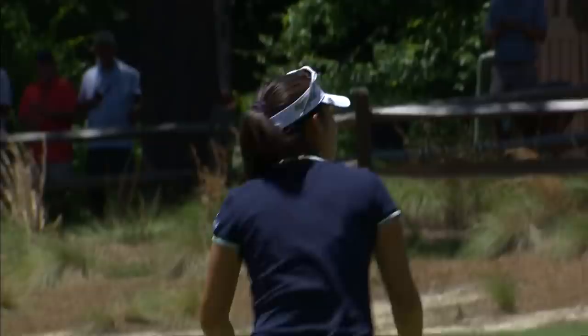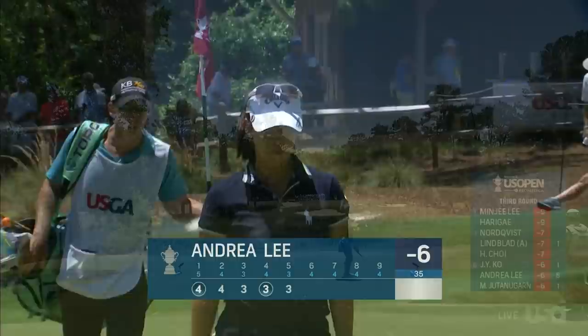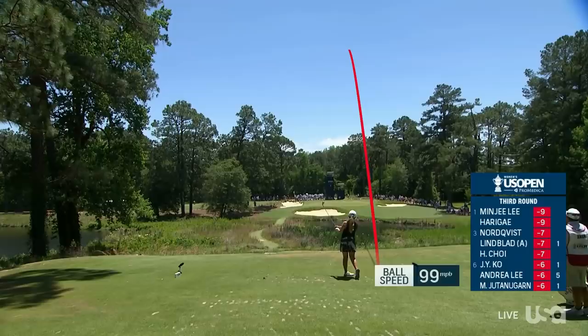Great par saved by Lee on the 5th — that was big. I think that shows how comfortable she is. Englishwoman Bronte Law — she played at UCLA, a superstar there and a winner on the LPGA Tour.